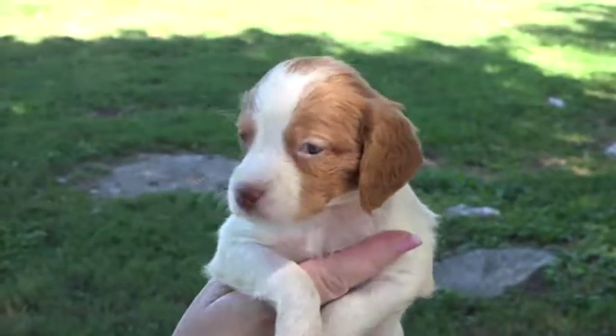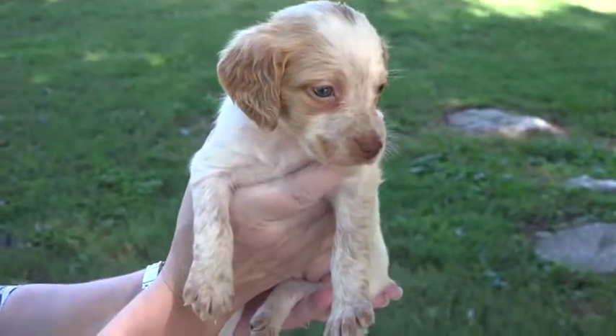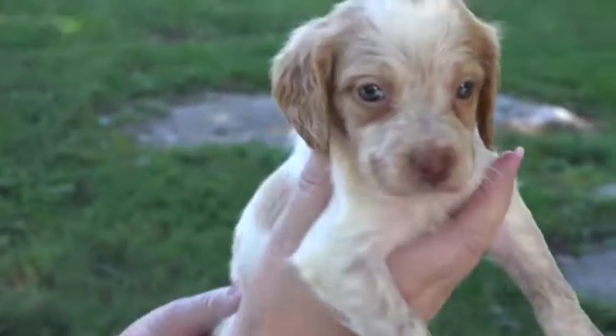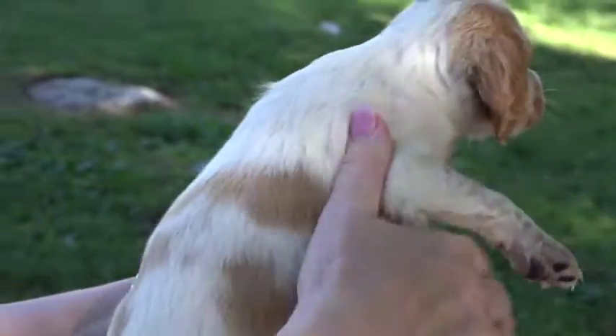They all just had their baths and they're looking wonderful. And here is girl number three — she's showing roan on her front legs, on her muzzle, and on the top of her head. She's going to be a beautiful roan, white, and orange female Brittany.